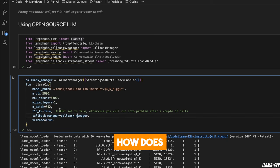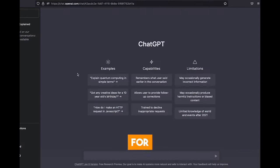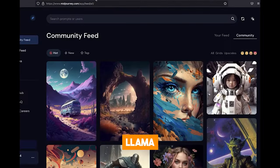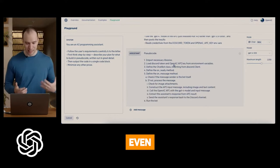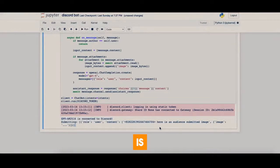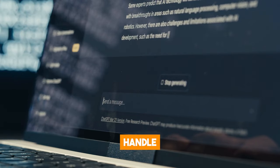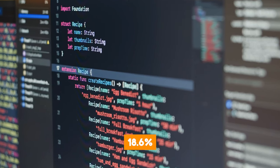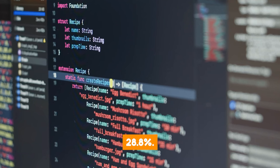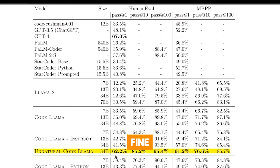How does Code Llama compare to an advanced model like GPT-4? GPT-4 is currently the most advanced AI model and clearly has some advantages — for instance, it can handle visual inputs while Code Llama cannot, and it can generate more creative content such as songs, screenplays, or even learning a user's writing style. However, GPT-4 was not specifically designed to handle coding problems, and that is what Code Llama is designed to do. In fact, GPT-4 only solves 18.6% of problems while Code Llama solves 28.8%. Code Llama also has features GPT-4 lacks, such as FIM capability and instruction fine-tuning.